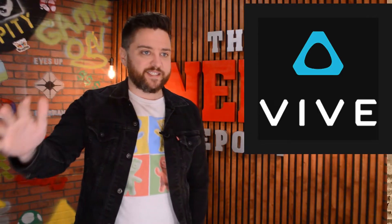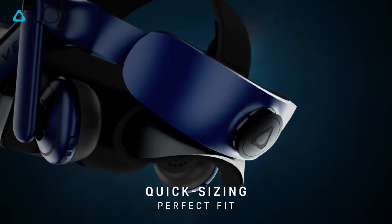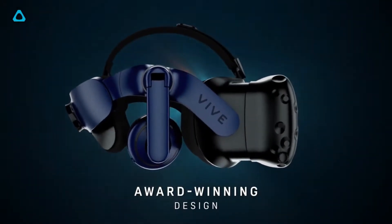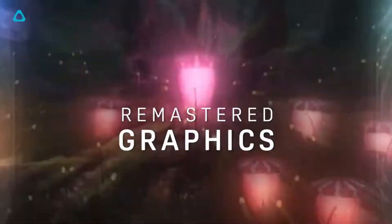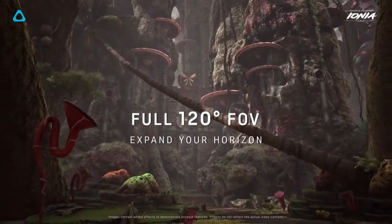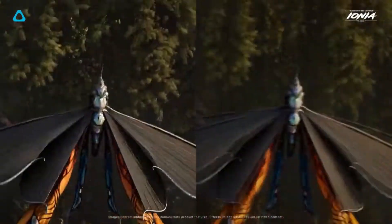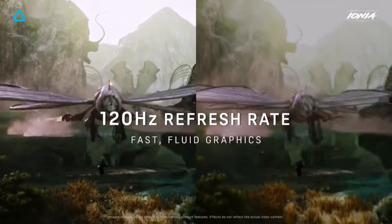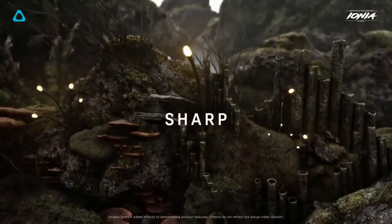The Vive Pro 2 is definitely kind of a more consumer-focused headset. However, it still features a ton of cool features. The Vive Pro 2 features a 120-degree field of view, 2.5K resolution per eye equating to a premium 5K fidelity, along with a 120Hz refresh rate and backwards compatibility to the original Pro accessories. Vive Pro 2 pre-orders are open right now, and the headset is scheduled to launch on June 4th for $749.